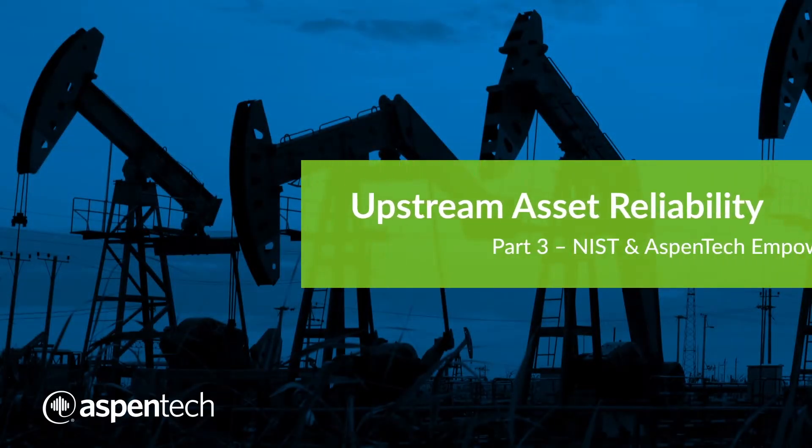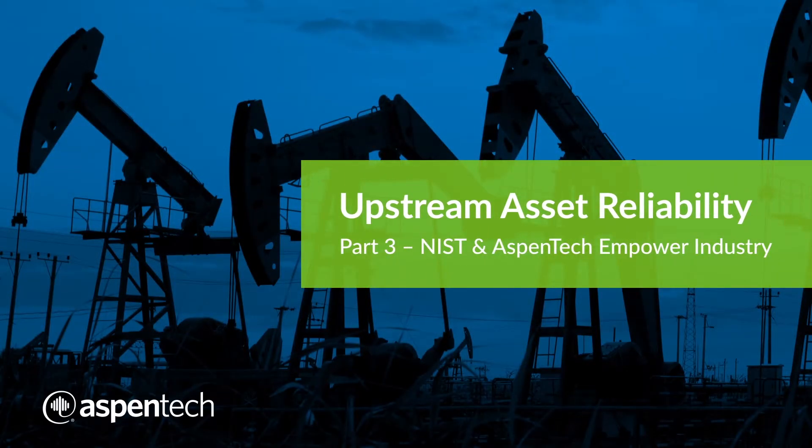The relationship with NIST began almost 10 years ago, and it is one of the most productive relationships with a third party that I have been involved with. They provide us with access to one of the world's most comprehensive collections of physical property data.